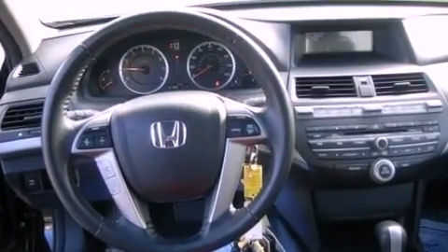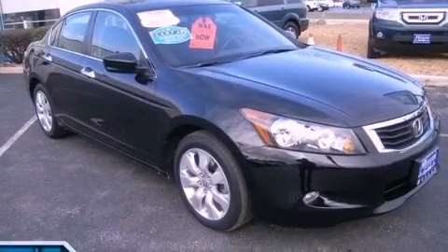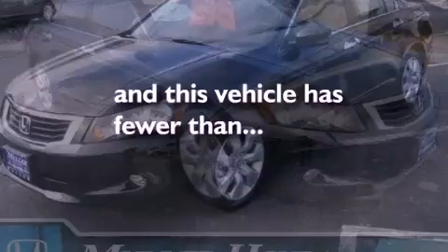Additional features include an electronic throttle, a passenger side vanity mirror, advanced compatibility engineering body structure, heated side view mirrors, and this vehicle has less than 38,000 miles.